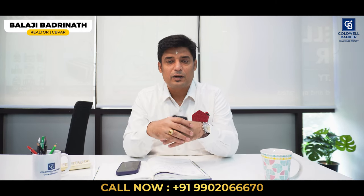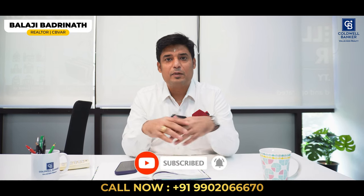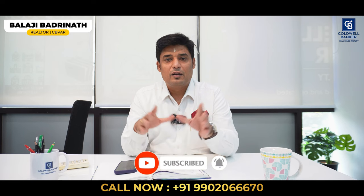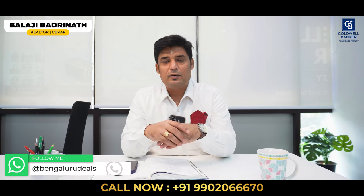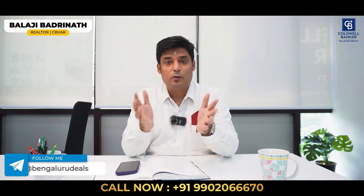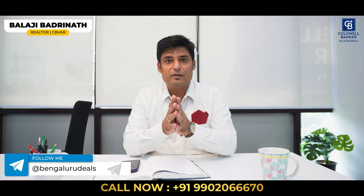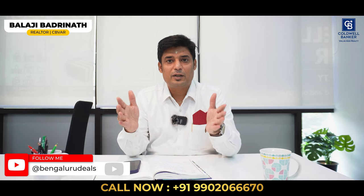Please hear them out. If you are new here, please click the subscribe button and tap the bell icon so that we can notify you whenever we post such lovely videos. Also, follow us on our WhatsApp and Telegram channels — the links are posted in the description. We post deals there even before going to the market, so be one among the many thousands of followers.